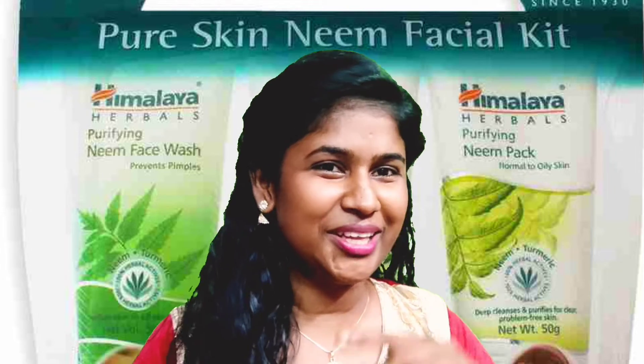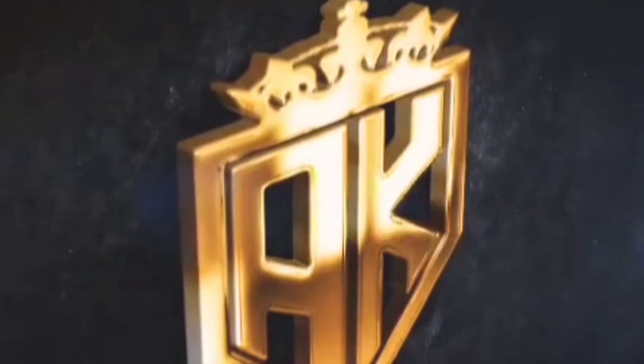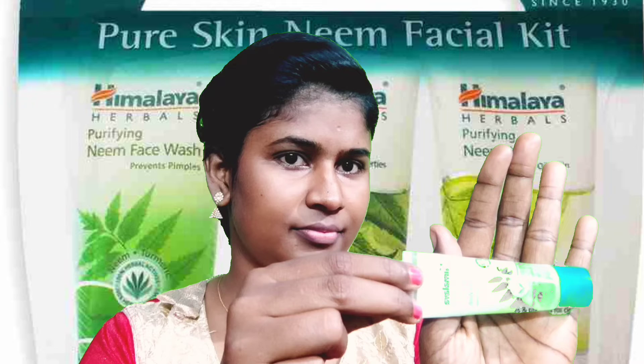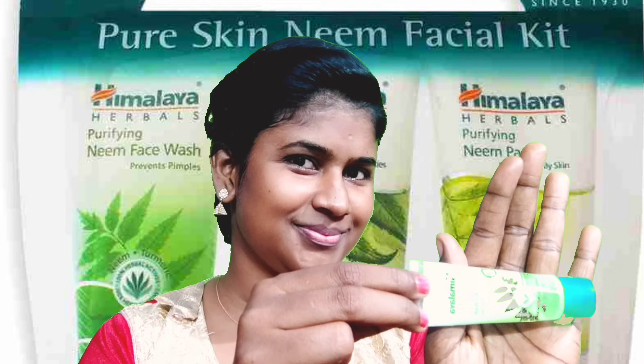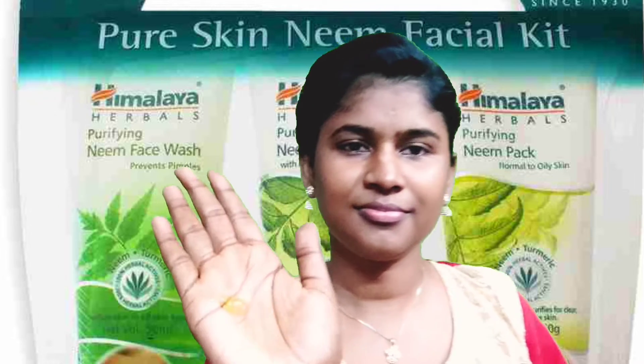If you use this face wash, let's see how we can use it. We are using this face wash. You are using this face wash. I am using this face wash.